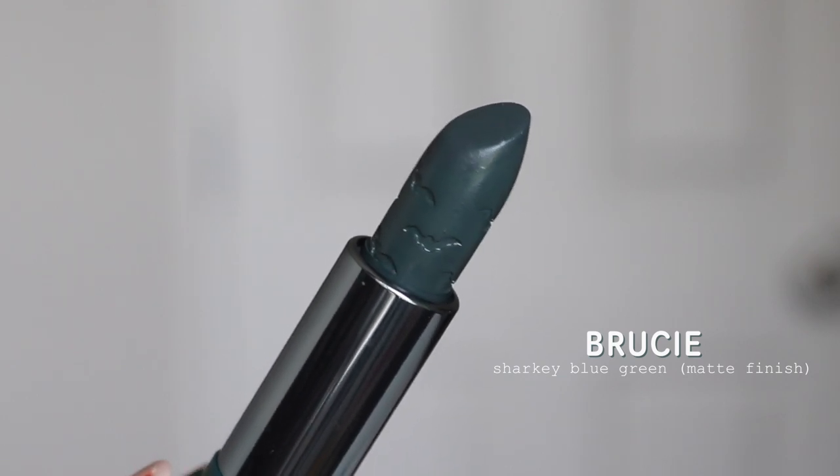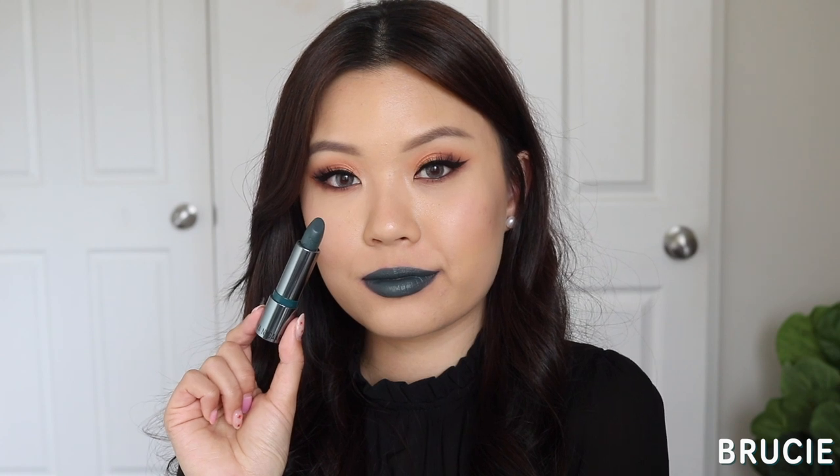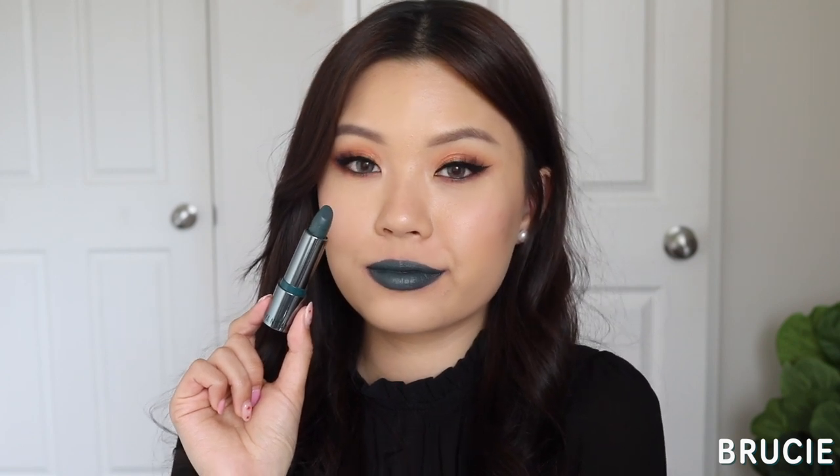Lastly, the shade I'm wearing today — Brucie. This is described as a matte, sharky blue-green color. But me personally applying it on, I think it's more the cream formula. So I think there was a mix-up: Fred is claimed to be a cream but feels like a matte, and Brucie is claimed to be a matte but feels like a cream. If you just switch those two formulas around, it makes more sense to me. When I applied Brucie, it was super creamy, just like the cream formula. So for those of you wanting to purchase — if you wanted Brucie because it was a matte, from my opinion it feels more like a cream; and if you wanted Fred for a cream finish red, I personally feel it's more of a matte. Just a heads up.